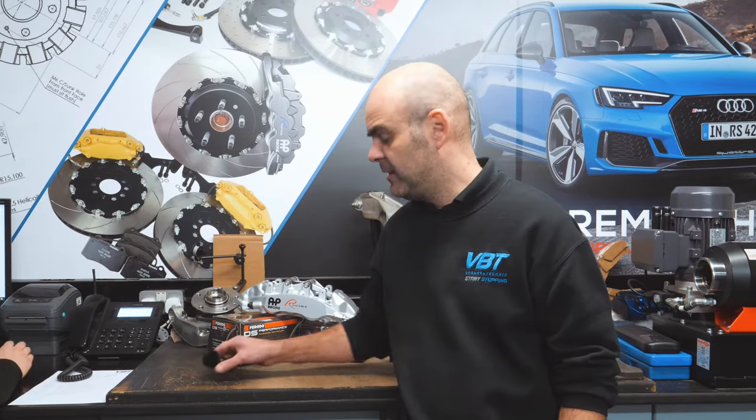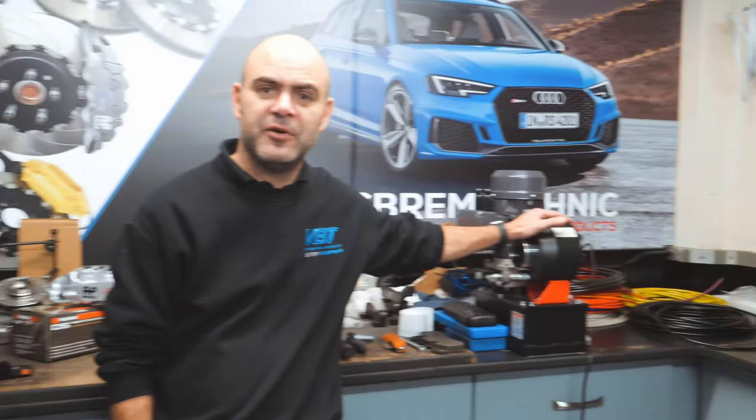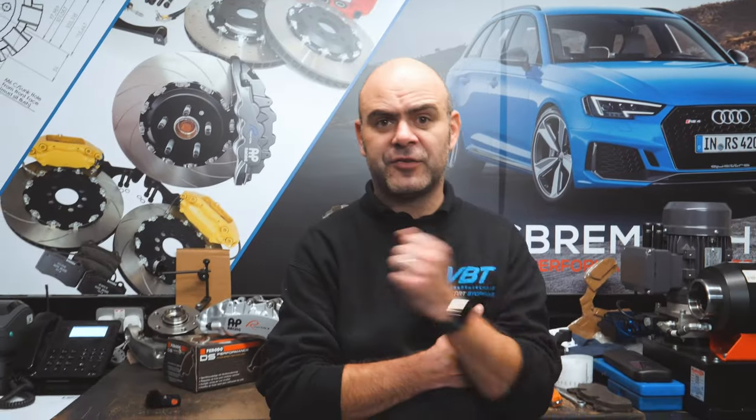A little bit about what we do: we're a performance brake supplier, so we do everything from direct replacement discs and pads all the way up to full two-piece competition brake setups and everything in between. We also make high performance brake lines here, which is what this machine is for — we'll give you a demo of that a little bit later on. We'll be building some discs up so you can see what we do, and obviously have a look around some of the tools that we do as well.